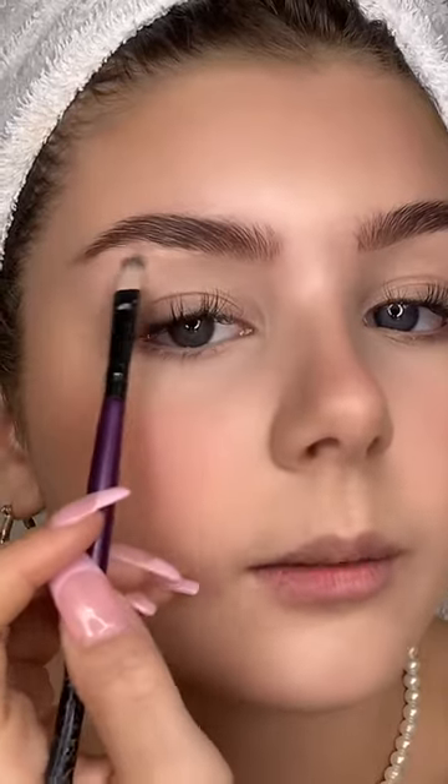Look how bright that is! Using a Benefit Hula bronzer, then I'm using KVD Beauty blush — just a natural one — placing it above the bronzer. I'm also running some concealer under my eyebrows, and my all-time favorite highlighter is the Benefit Cookie highlighter, so I'm going to put that on.